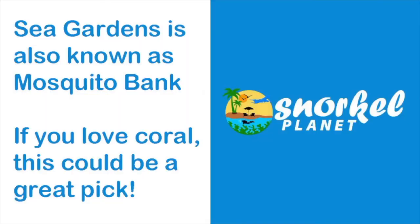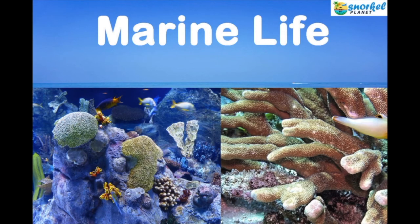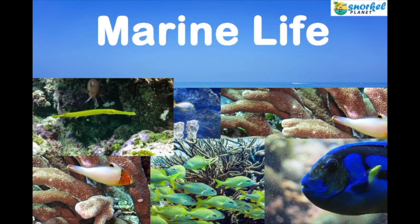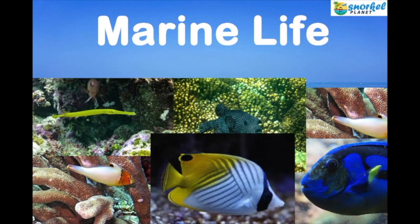My last tip is to visit Sea Gardens. Snorkelers will observe beautiful and healthy soft coral on this reef. You'll find colorful sponges, finger coral, lobed star coral, and fans. There are fewer fish, but the coral makes up for it. Some of the tropical fish include parrotfish, yellowtail snapper, blueheads, trumpetfish, pufferfish, blue tangs, and angelfish.